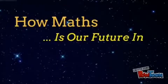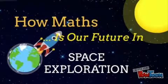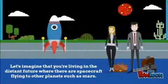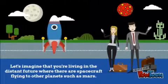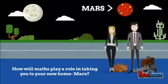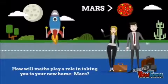How maths is our future in space exploration. Let's imagine that you're living in a distant future with our spacecraft flying to other planets such as Mars. How are some of the ways that maths will be used to safely take you across space?